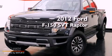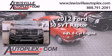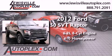This is a 2012 Ford F-150 SVT Raptor. It features a 6.2-liter, eight-cylinder engine, an automatic transmission, and four-wheel drive.